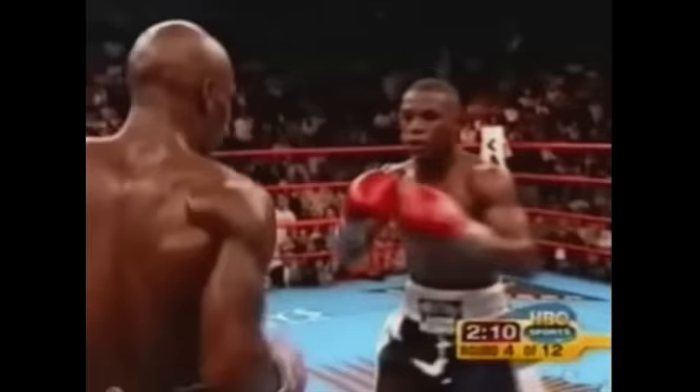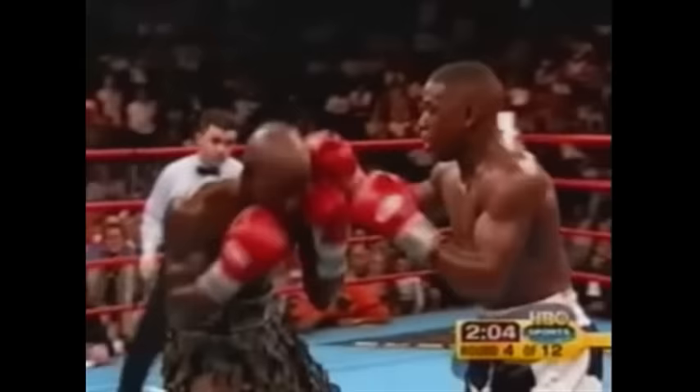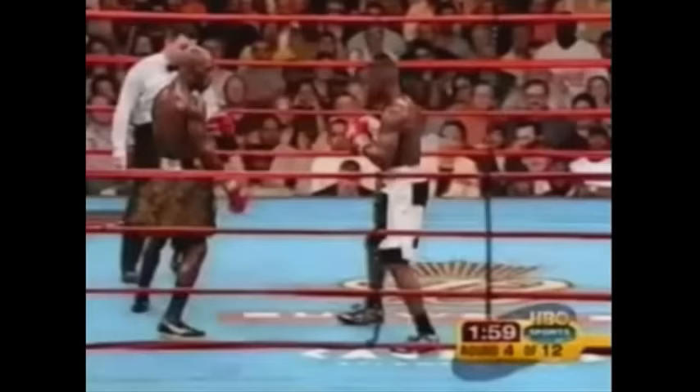Gathering himself and coming back — now he tries to stop Corley's offense with body shots of his own. Mayweather's hurt, but he's still fighting back. Great left hook by Mayweather. Now Corley's hurt. There's an opportunity for Corley here if he can take it, because there's any room for him.